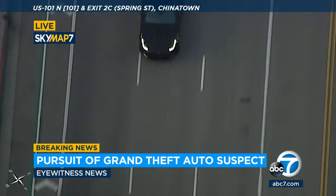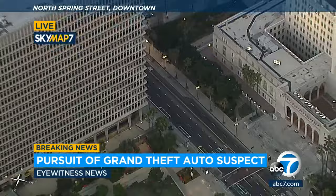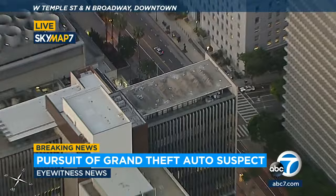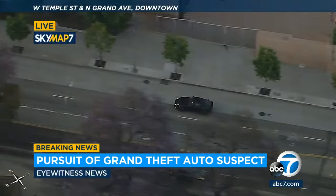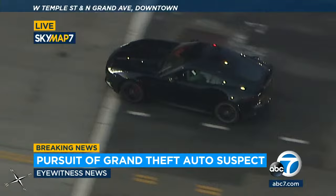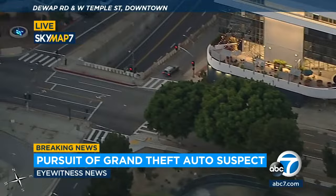Coming up on downtown LA, light traffic as he goes south of the 101 freeway. That is City Hall, coming up on City Hall. Didn't see him come out the other side of that building — did he turn? There he is, westbound Temple from City Hall. He was at Spring Street, turned off, and now he's crossing double yellow lines at a red light, coming up on cross traffic through the red light. Continuing westbound Temple, heading straight for the 110 freeway.